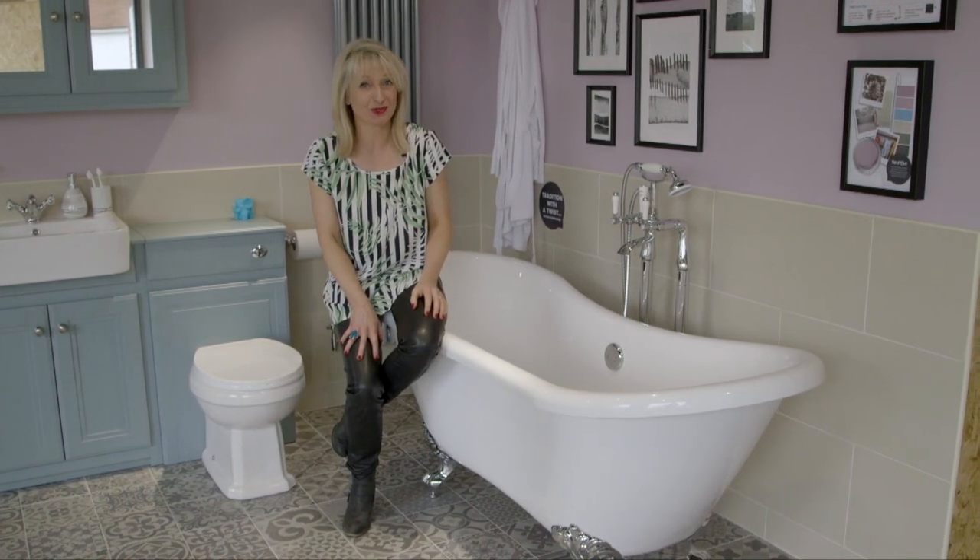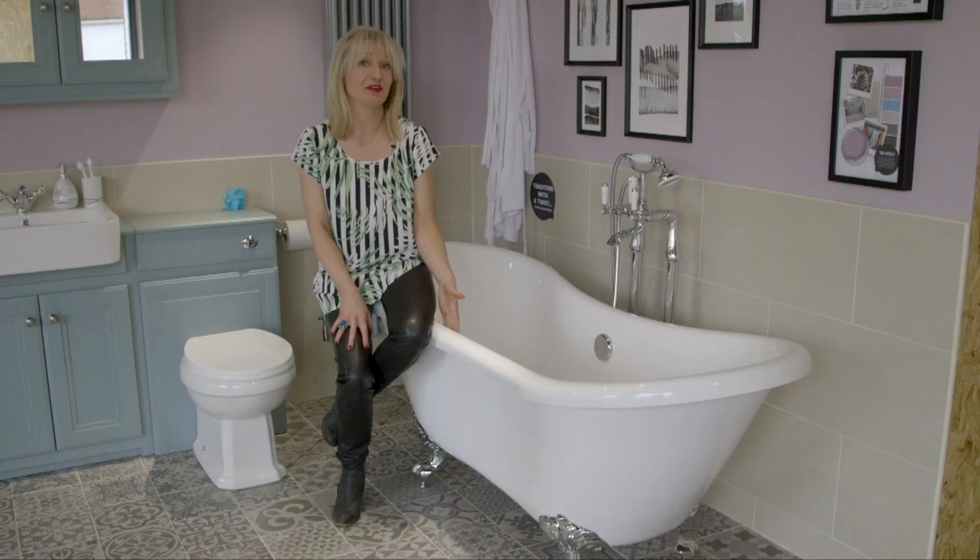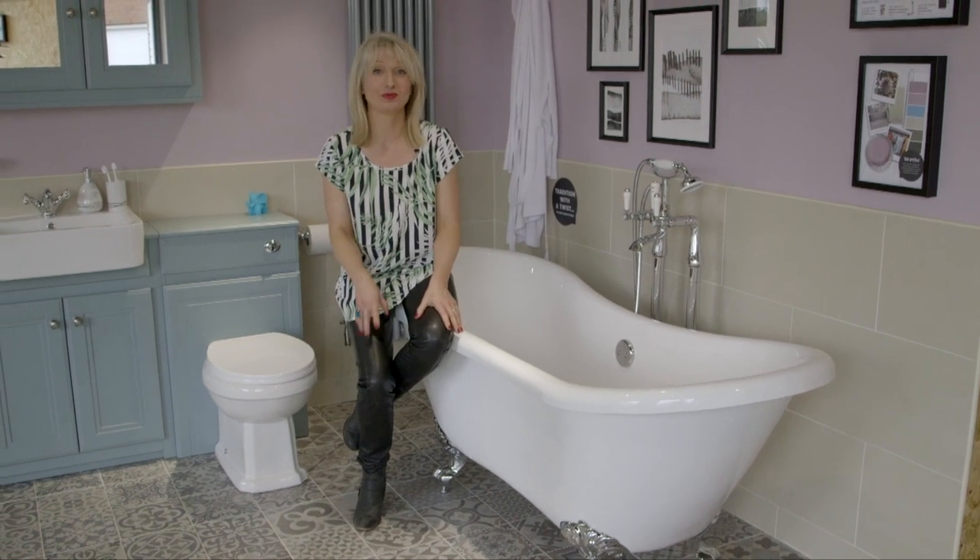Who doesn't dream about a roll-top bath? This is the modern equivalent — it's made of acrylic, it's nice and light, very modern, very practical, and very affordable as well.